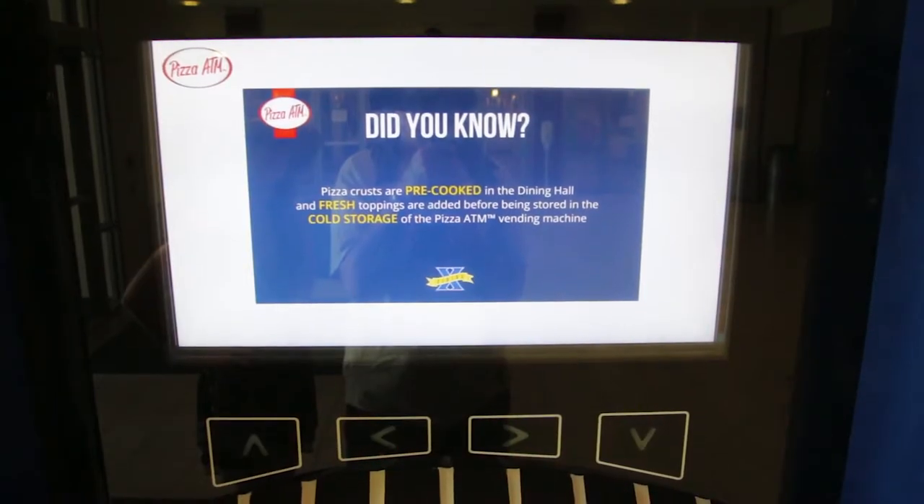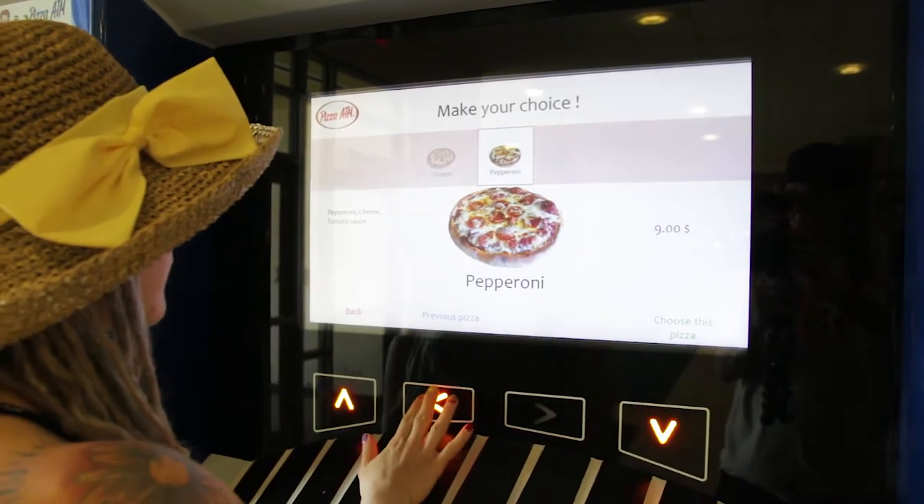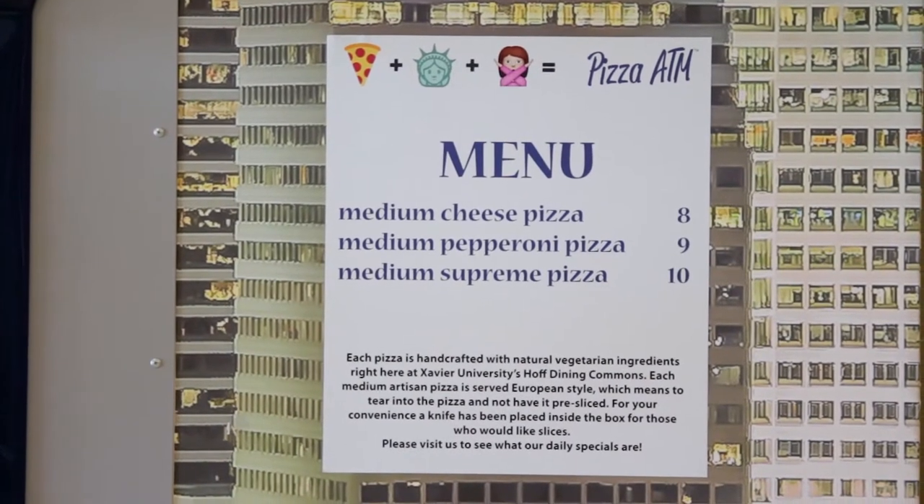They pre-make all the pizzas in there every single day — they put in fresh toppings and the toppings are already on the pizzas. Then you can go through the menu and select what kind of pizza you want. There's cheese, there's pepperoni, and Supreme. They didn't have Supreme Pizza when we were there today.